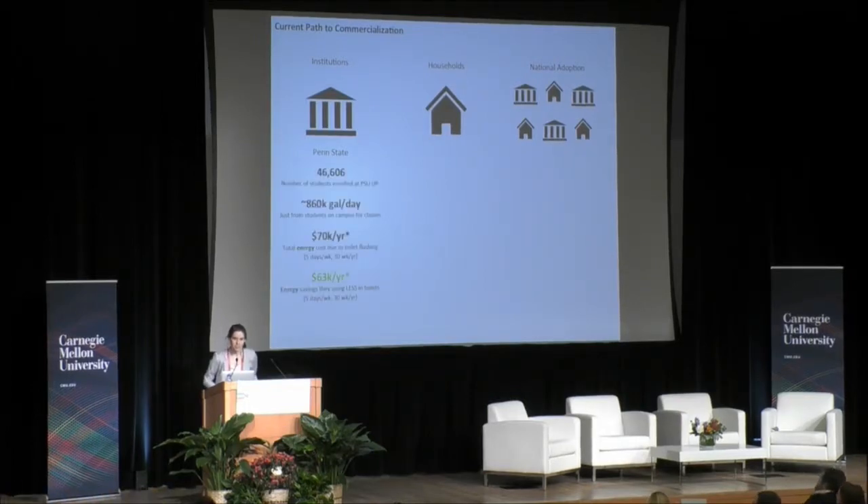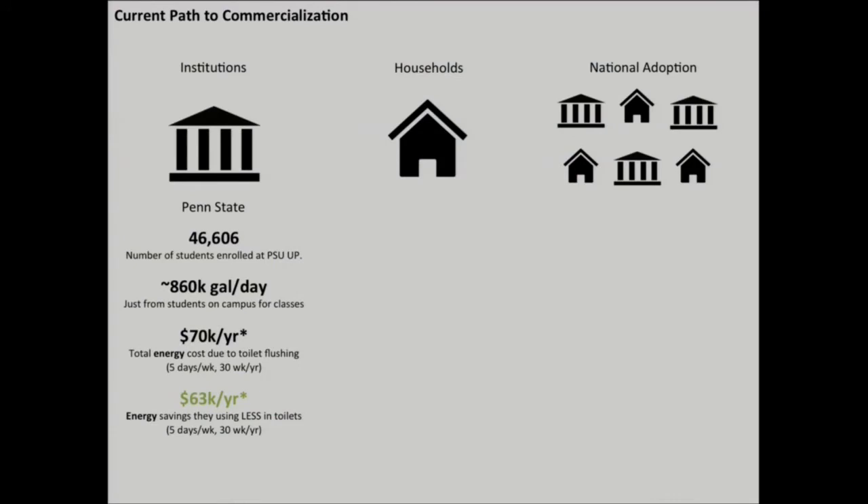At the scale of Penn State University, with a student enrollment of over 46,000 students, on one school day we're flushing almost a million gallons of water down the toilet. In terms of energy alone, that means we're flushing away almost $70,000 — and we can save a lot of this with our coating. Based on interviews with over 100 customers through our experience in the national I-Corps program, we understand that we can add significantly more value to institutions by reducing the labor associated with cleaning toilets.